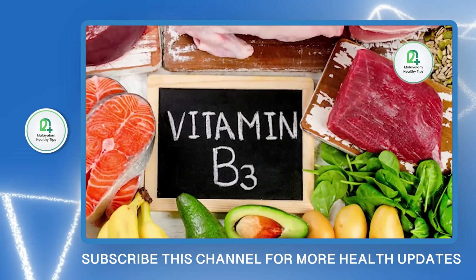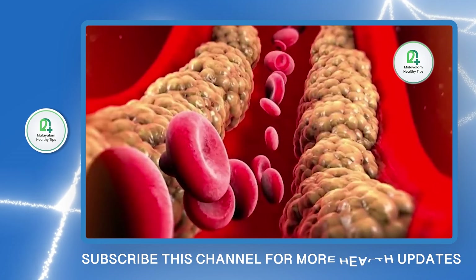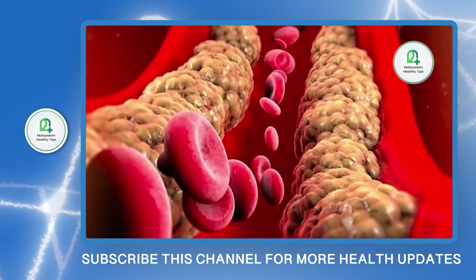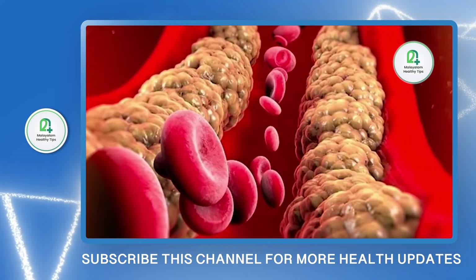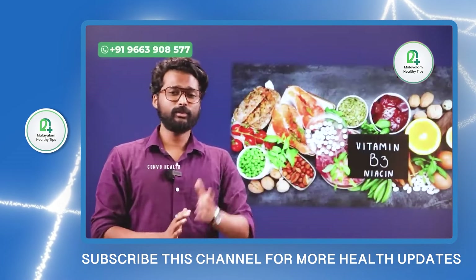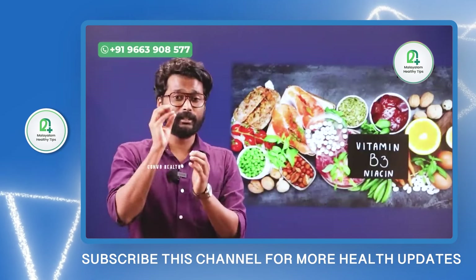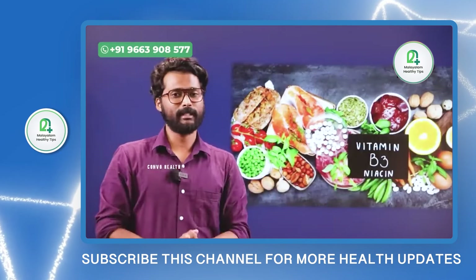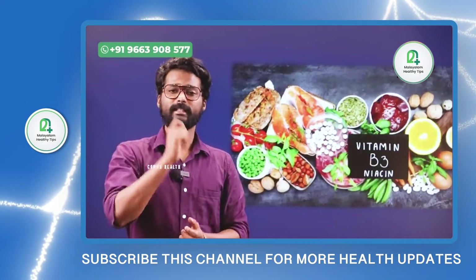In our liver, there is a triglycerides formula. Triglycerides is addressed by a vitamin in the body — Niacin, that is vitamin B3. With Niacin supplementation, the liver's triglycerides can be reduced. So, Niacin deficiency contributes to fatty liver.